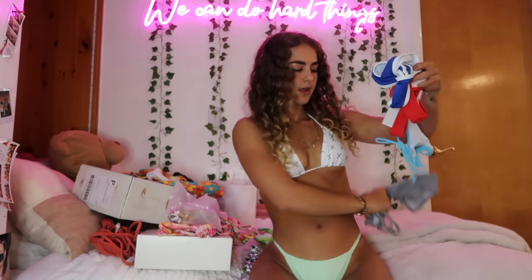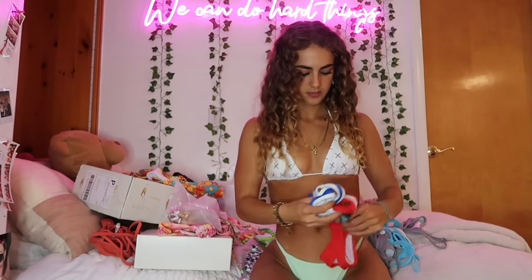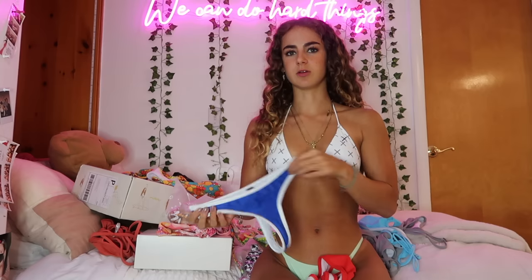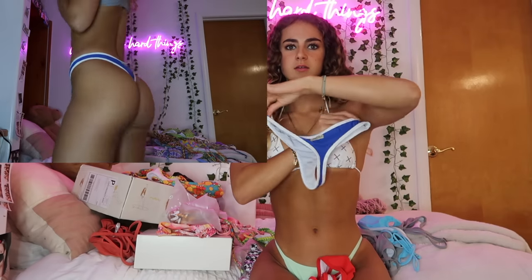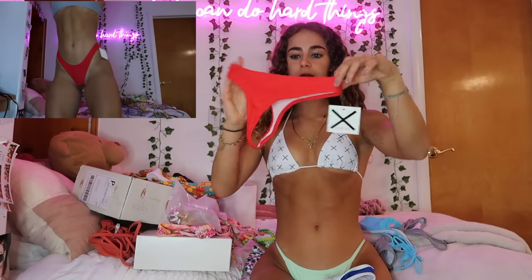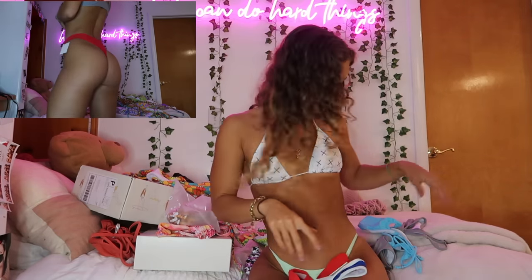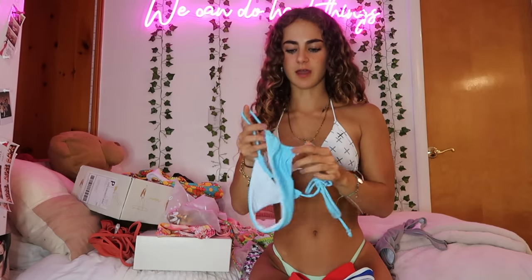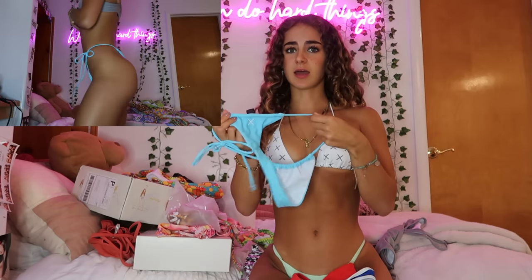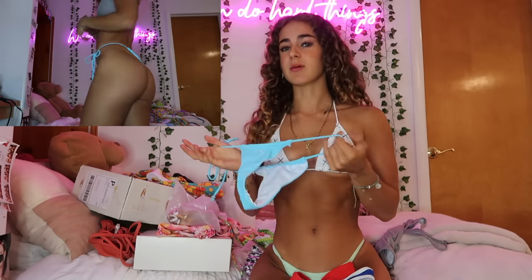I also got some separates since I already have a lot of Routine LA pieces. I picked up blue and white thong-cheeky bikini bottoms, a cute red pair — again very cheeky — and a tie-side bright blue bottom with adjustable coverage. I love the versatility. No matter how much you adjust it, it's still very cheeky in the back, so if cheeky isn't your vibe, I do have better options later in the haul.